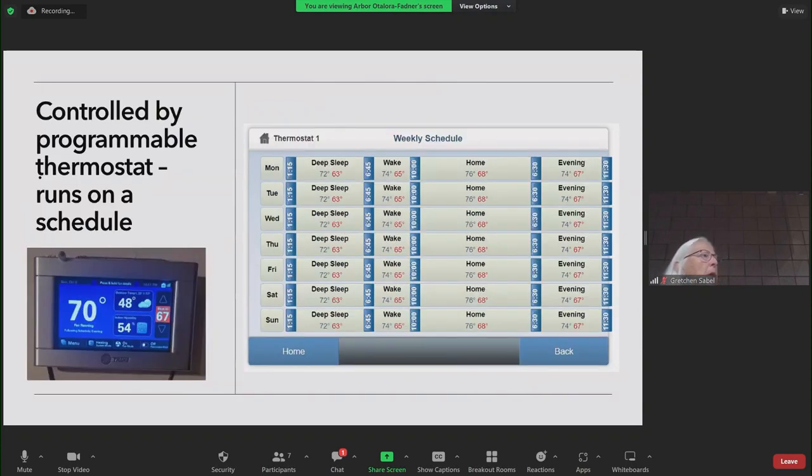This is our thermostat. I also have an app on my phone. The weekly schedule I set up on my computer — you can see the full width of it. The blue numbers show deep sleep, wake home, and evening periods. You set the temperature you want: blue is cooling, red is heating. My goal was to set it so it never had to go up or down a lot at any time — warmer in the house in the daytime and cooler at night. We've been happy with the performance, except you had to learn how to use the thermostat, which was a little bit of a challenge.